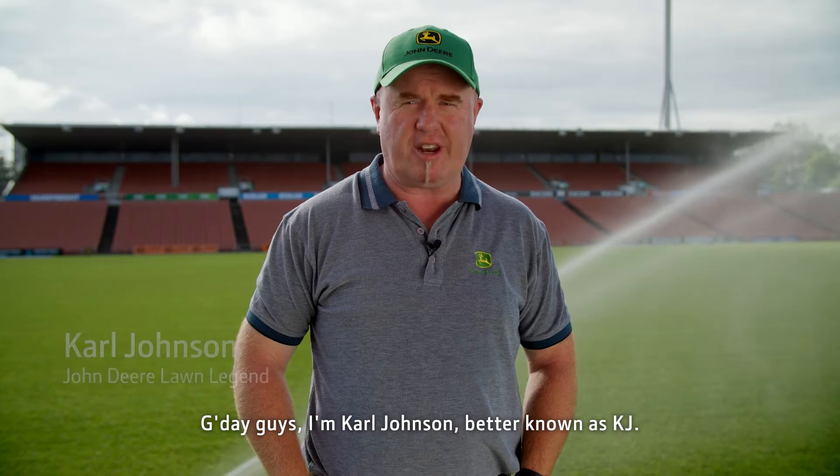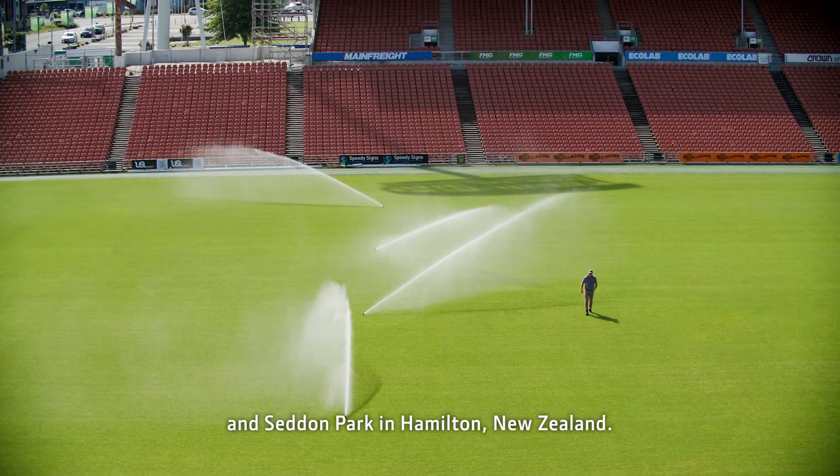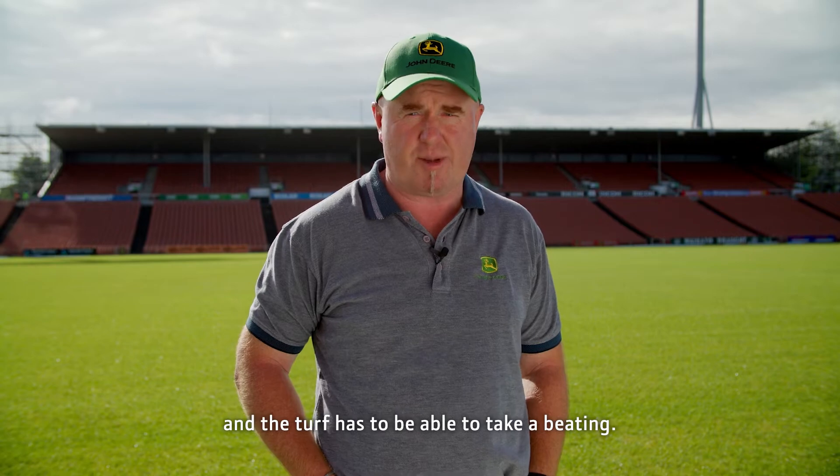G'day guys, I'm Carl Johnson, better known as KJ. I'm the turf manager at FMG Stadium Waikato and Seddon Park in Hamilton, New Zealand. FMG Stadium Waikato hosts some of the best rugby teams in the world, and the turf has to be able to take a beating.